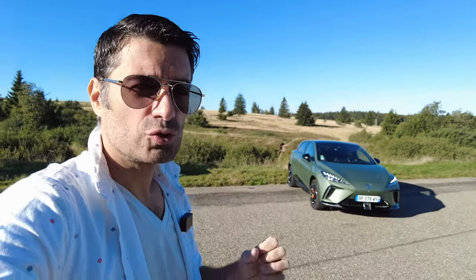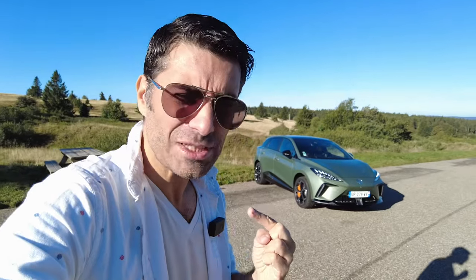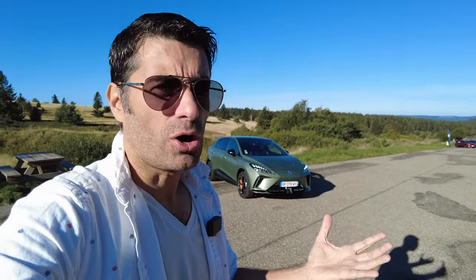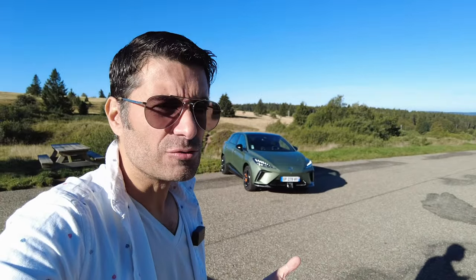Le plus intéressant, c'est que MG nous propose cette voiture à moins de 40 500 € hors bonus. C'est-à-dire avec le bonus, on est à 35 500 € pour 435 chevaux, 600 Nm de couple et un 0 à 100 en moins de 4 secondes. Ça n'existe pas ! Les concurrentes en face, genre RS3, M2 et ces choses-là, on est autour de 80 000 €. C'est délirant !